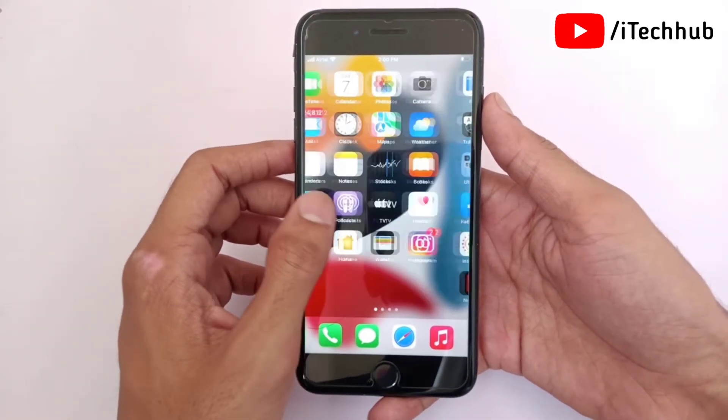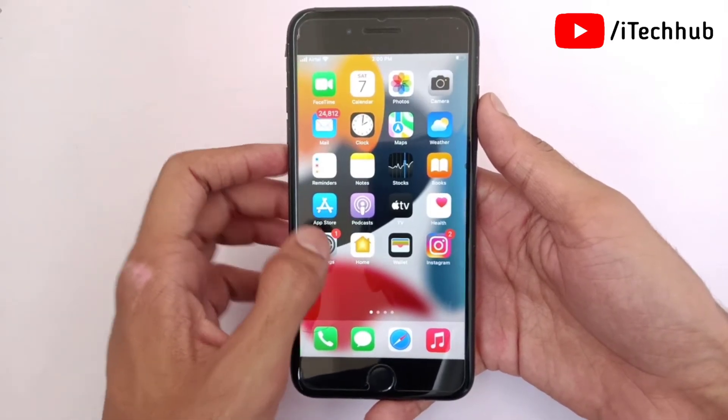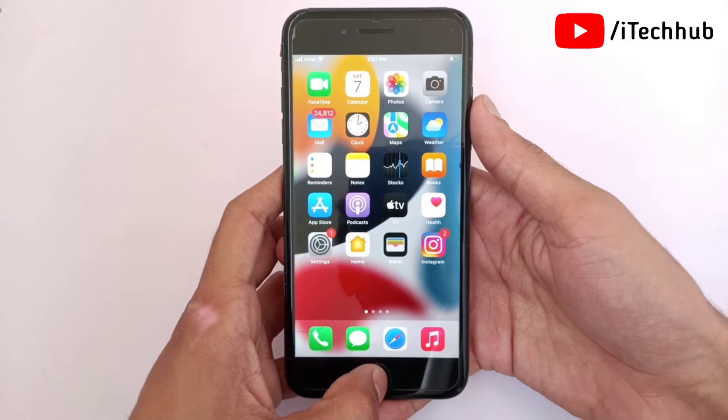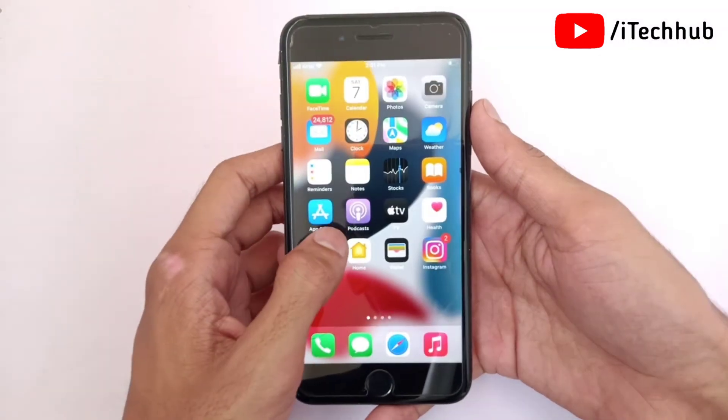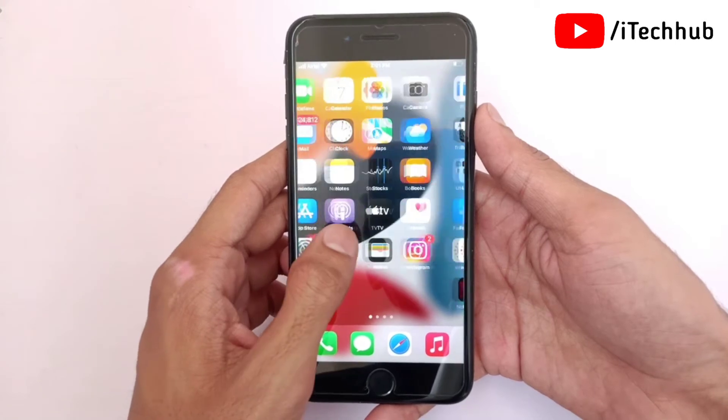The second solution is to remove background app processing on your iPhone and iPad. Many users use many applications but do not remove them from the background. First, double tap the home button and swipe up to remove all the applications.